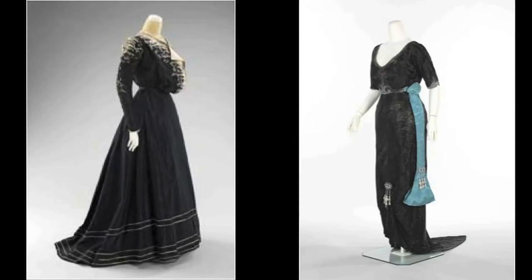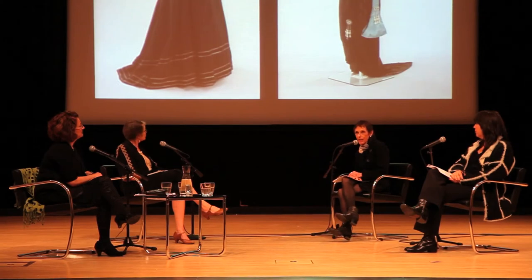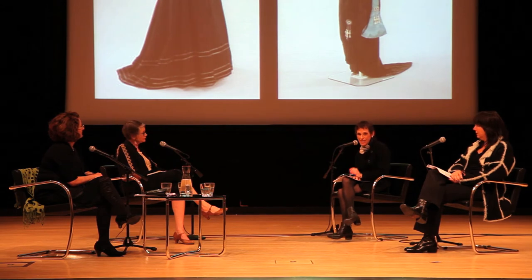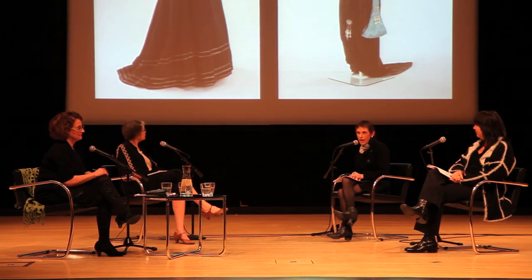Both of these fashions were very complicated in construction and very difficult to get into. There are many hooks and eyes, often sewn on in alternating opposite positions so you have to really focus on doing each one. There are many snaps and layers, and you have to find what snap goes with what eye. So you really had to have someone dress you — which is an important aspect when we talk about what happens in the 20s.